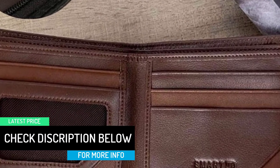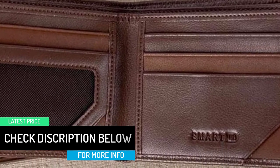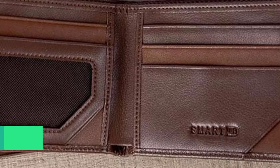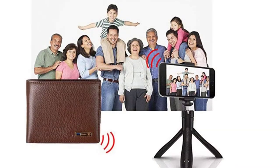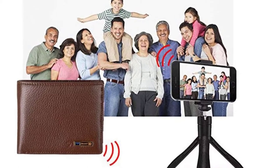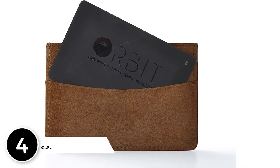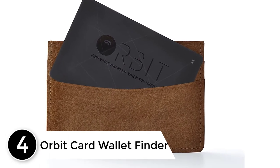The Smart LB wallet is connectable to your phone using Bluetooth, so you will never lose track of it again. If you can't find it, a simple ring from your phone can do it. The action can be reversed too — in case you cannot find your phone, just hit the button on your wallet to easily locate it.